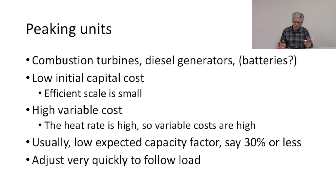Peaking units — combustion turbines, diesel generators, and batteries. Batteries are coming on so quickly that we need to make them part of our thinking about the next generation of generation assets. We think about batteries as part of peaking strategies or behind-the-meter demand management strategies. Battery production is ramping up very fast, and large-scale mass storage implementations are happening quickly all around the world.